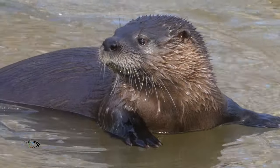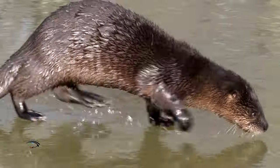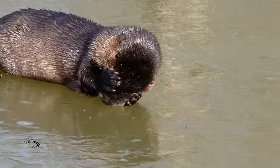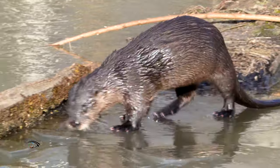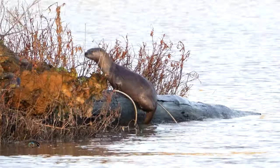Part of the weasel family, this playful American river otter is well adapted for semi-aquatic living, weighing between 11 to 31 pounds with a body length ranging from 26 to 42 inches.